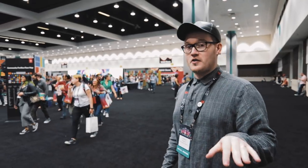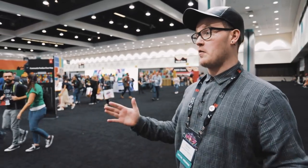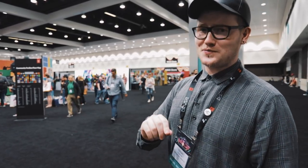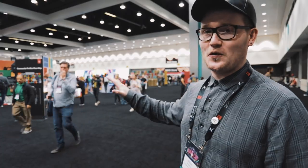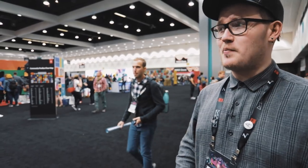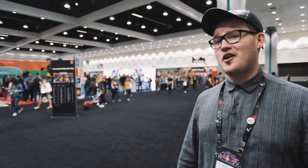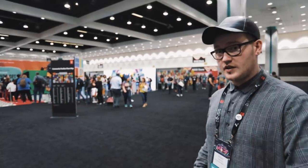Hey guys, it's me Will Patterson and we are right now at Adobe Max. If you don't know what Adobe Max is, I'm going to show you a small part of what it's all about — it's really about community, but there's also a bunch of really cool exhibits. We're going to go check some of these out and basically show you why you should be here at Adobe Max next year.